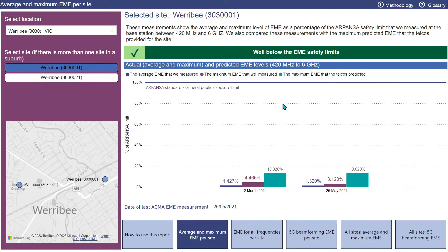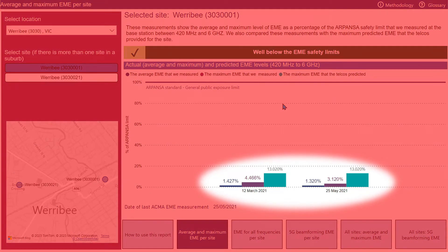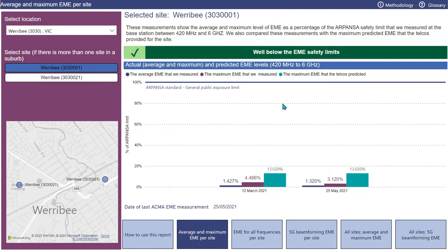The map shows we've measured two sites in Werribee, and the graphs show that the selected site has been measured twice: once in March 2021, where the average EME was 1.42% of the safety limit, and again in May 2021, where the average EME was 1.32% of the safety limit. You can see the corresponding measured maximum and carrier predicted levels for each measurement date as well. It's interesting to note the conservative nature of the predicted EME level — in most cases, actual measured levels are less than 50% of the predicted levels.